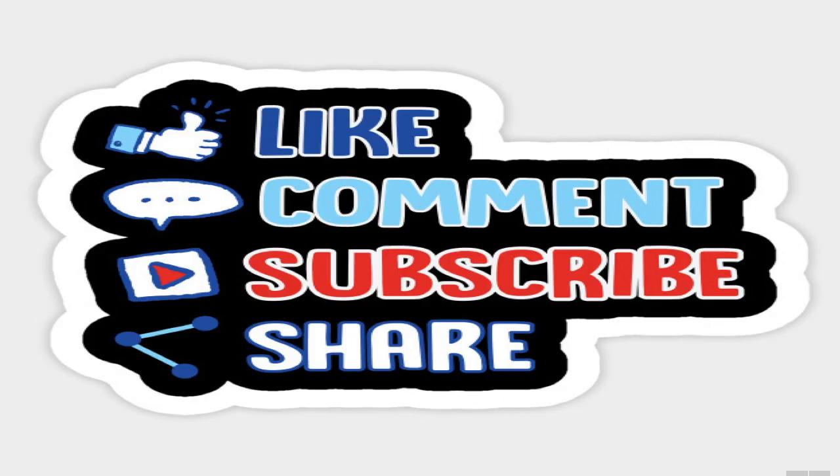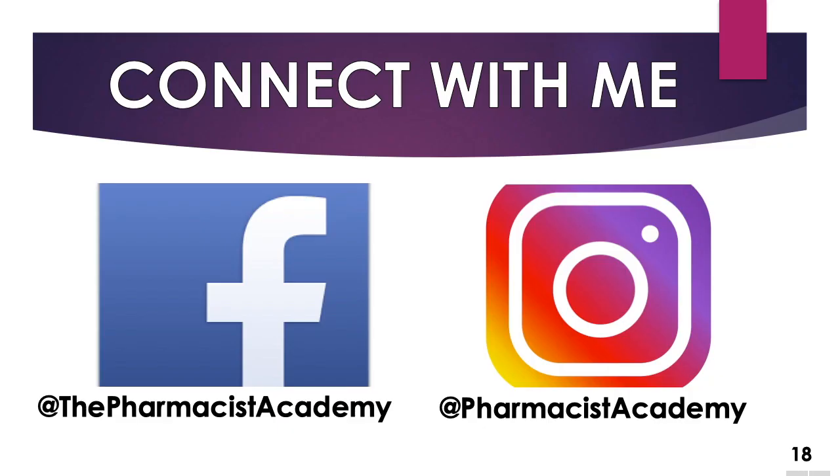I hope this video was helpful and it gave you a brief overview of how the ASHP match process works. This should help you visualize how the whole thing happens. And sometimes, depending on how another candidate ranks the preferred programs that you want to go to, it may increase your chances of getting into that program — so I guess you could say there's a little bit of luck. If this video was helpful, make sure to like, comment, subscribe, and share the video. Make sure to connect with me on these social media platforms. Thank you for watching and take care.